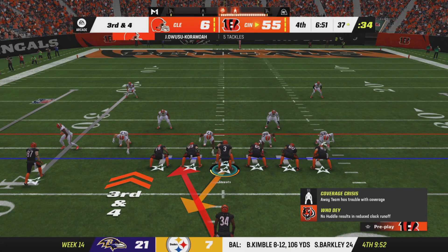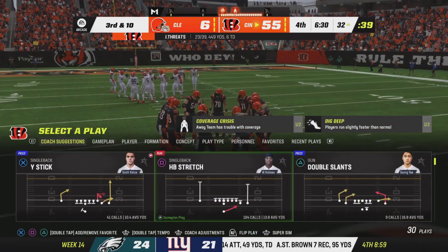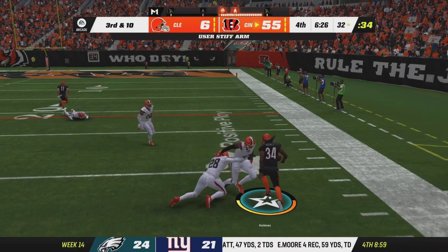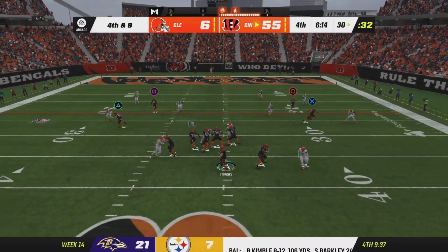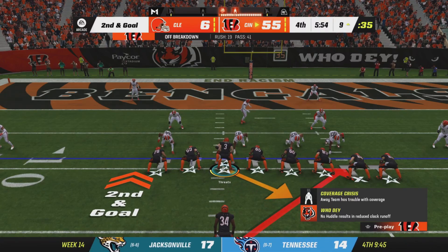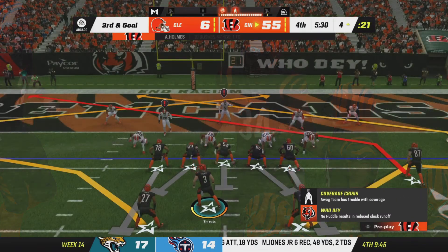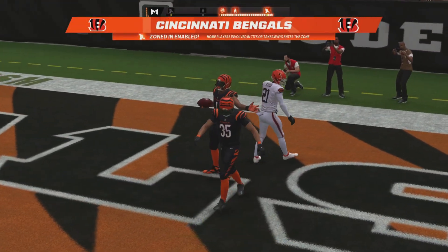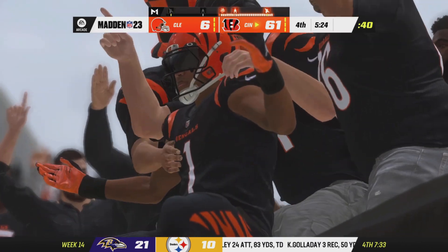They face third and four, and a run with Holmes gets five — moving the chains. They're a perfect two-of-two on third down conversions this drive, but they need a full 10 yards here. They move it all the way down to the nine. It's been really sharp in this one, resulting in a lot of touchdowns. It looks like they're not going to stop throwing the football until the very end. The Bengals are on their way to a sensational 13-0 start as they extend their lead.